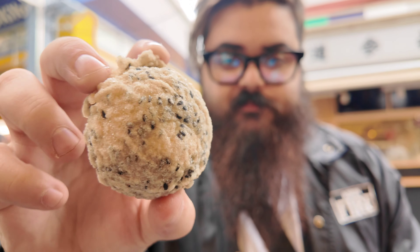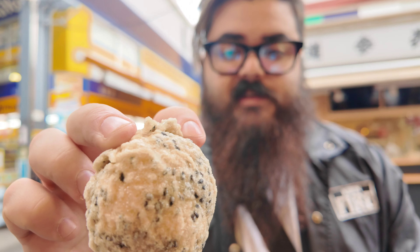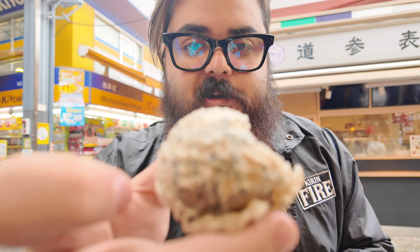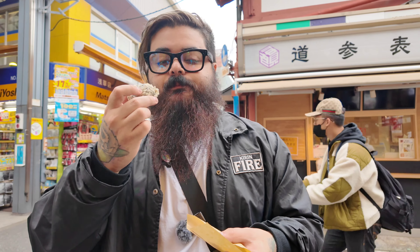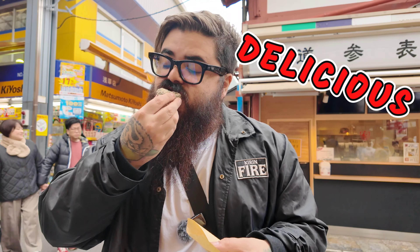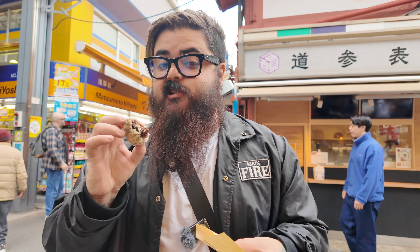Sesame manju! If you take a look over here you can see the sesame. These are known as the dessert dumpling — the outside is coated in sesame and the inside has red bean paste. Absolutely delicious, nicely and lightly sweet because of the red bean paste. It's got a light fried coating all around it. This would pair perfectly with a coffee — let's try to find a coffee.